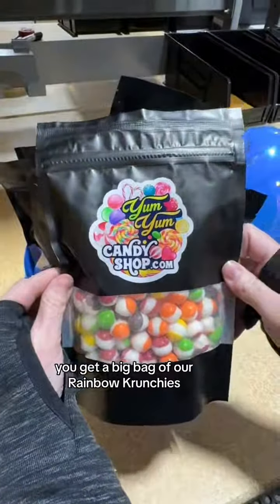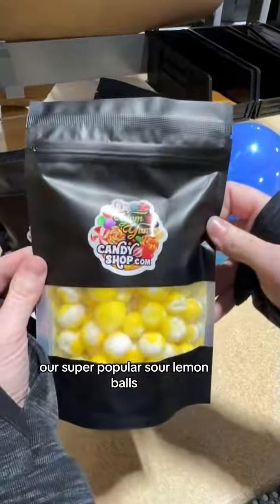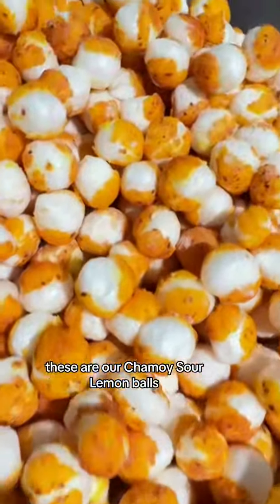You get a big bag of our rainbow crunchies and sour ones. Our super popular sour lemon balls — and these ones are brand new, not even in a store yet. These are our Chamoy sour lemon balls.